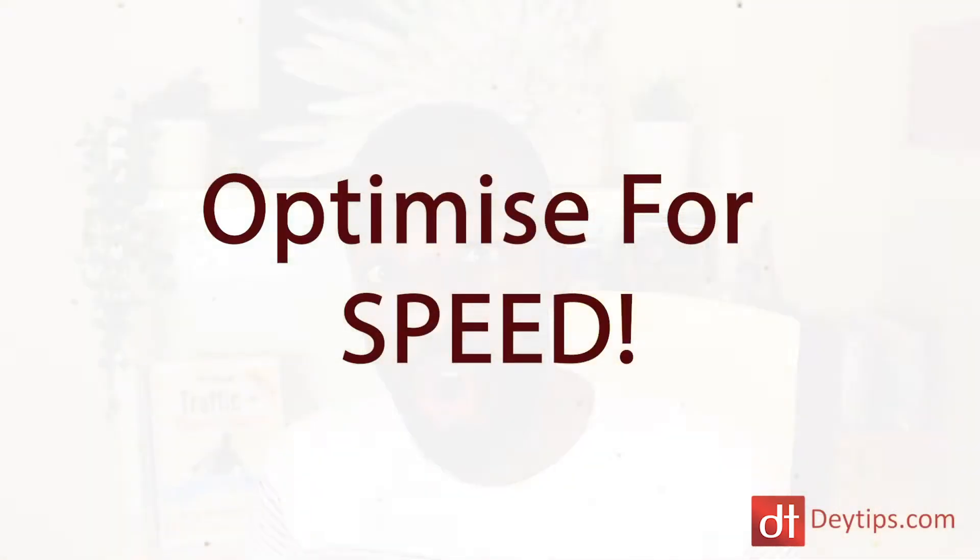I'm going to be showing you five simple but effective techniques that you can use, and things that you need to keep in mind to create a really high converting landing page. My tip number one is speed optimization.